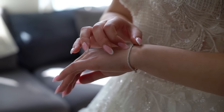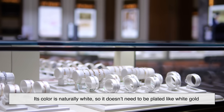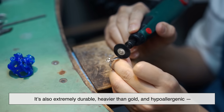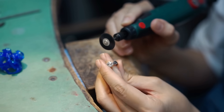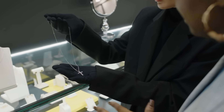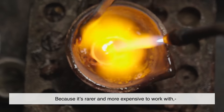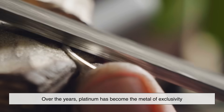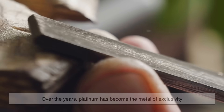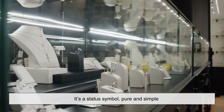Of course, platinum is also a favorite in the world of luxury jewelry. Its color is naturally white, so it doesn't need to be plated like white gold. It's also extremely durable, heavier than gold, and hypoallergenic, which makes it perfect for engagement rings and watches. Because it's rarer and more expensive to work with, platinum has come to represent prestige. Ever hear the term 'platinum level' or 'platinum credit card'? Over the years, platinum has become the metal of exclusivity. In fact, in some countries like Japan, platinum outsells gold in jewelry. It's a status symbol, pure and simple.